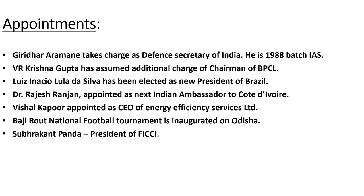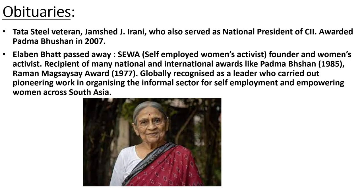Next, Vishal Kapoor has been appointed as the new CEO of Energy Efficiency Services Limited. The Bajiroth National Football Tournament has been inaugurated in Odisha. Subhrakant Panda has been elected as President of FICCI. In obituaries, Tata veteran Jamshed J. Irani, who also served as National President of CII, has passed away. He was also awarded the Padma Bhushan Award in 2007.